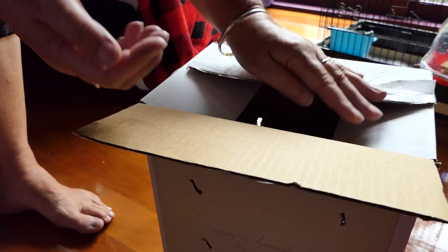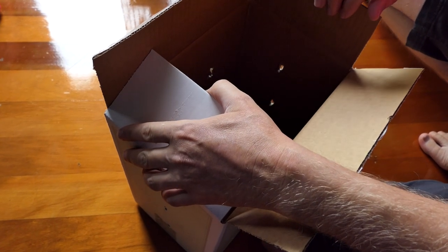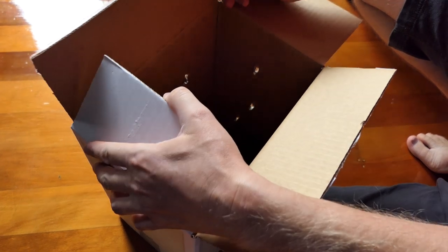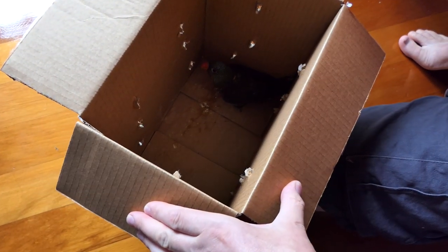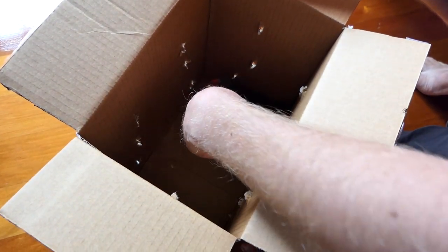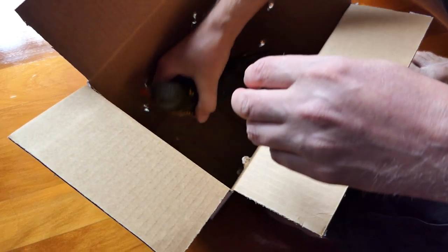Oh yeah, he bites! The big hand must have been all scary for you, wasn't it? Hey, hey, come down, calm down. There you go.